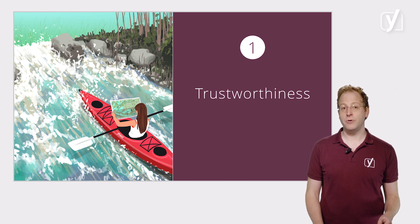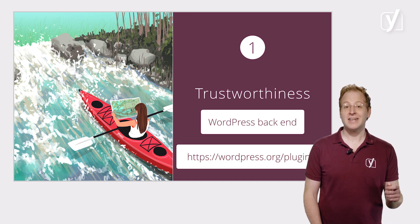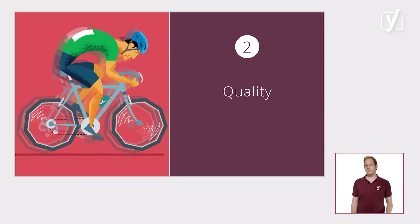Plugins that are available through the WordPress backend and on WordPress.org can generally be trusted. But trustworthiness isn't the only issue — quality is obviously important as well. You want to be sure that the plugin you install does exactly what you want it to do, and does it well.